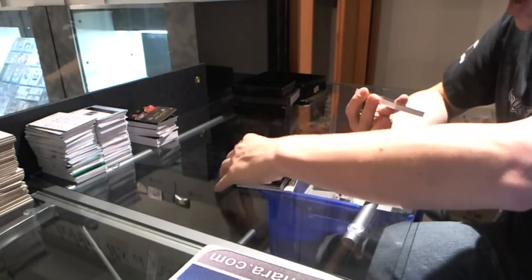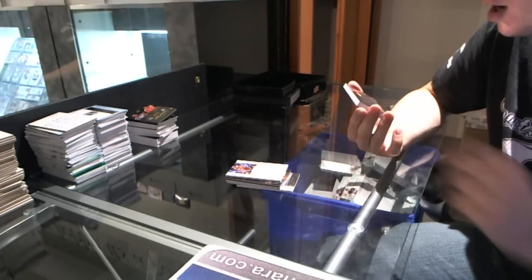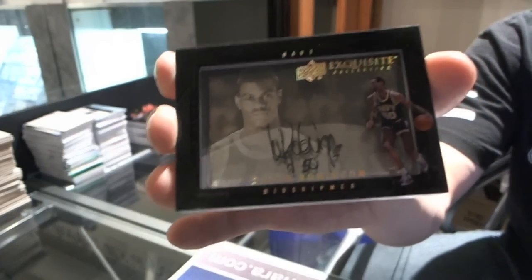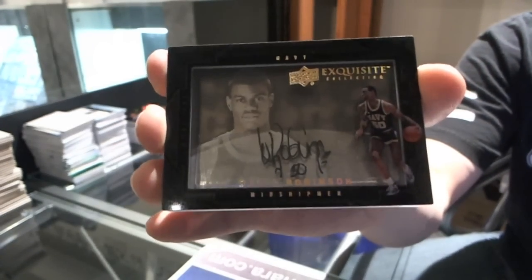And we finish with a Dimensions Shadowbox autograph — once again the Admiral, David Robinson. So that case was pretty disgusting. So there we go.